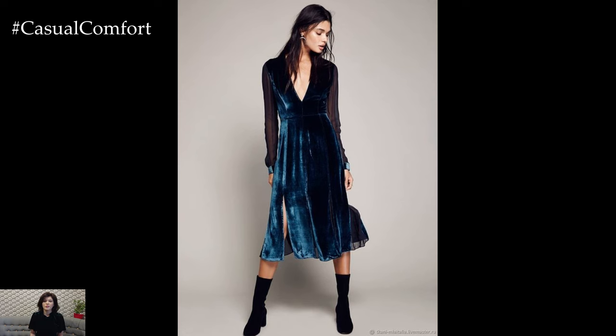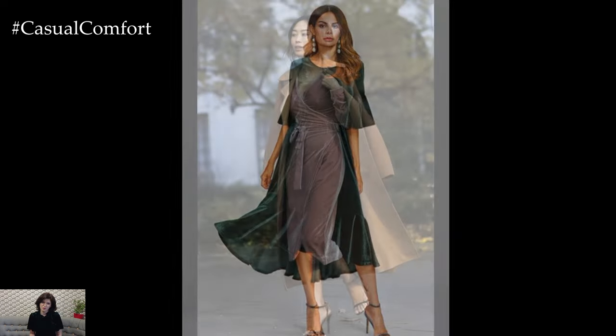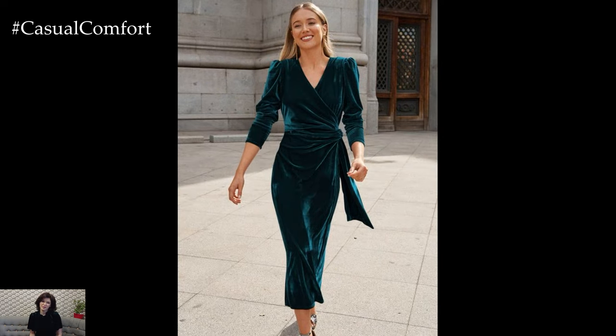One of the most appealing aspects of the Velvet Midi Dress is how effortlessly it can be styled. For a more relaxed, bohemian look, try layering it with a chunky knit cardigan and some knee-high boots. This combination not only keeps you warm but also adds an interesting texture contrast, making your outfit visually captivating. If you're feeling adventurous, mix in a patterned scarf or belt to break up the monotony and add a touch of personality to your ensemble.